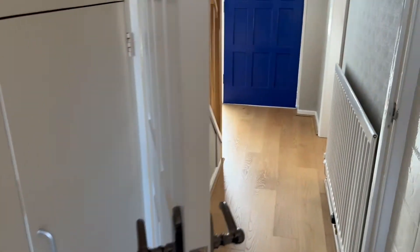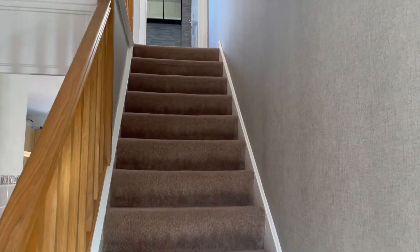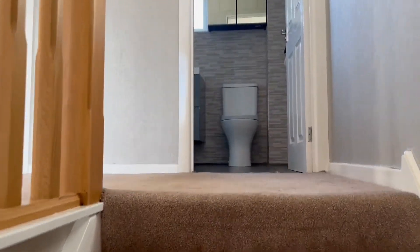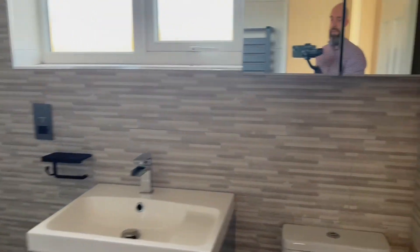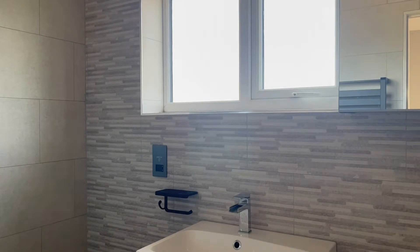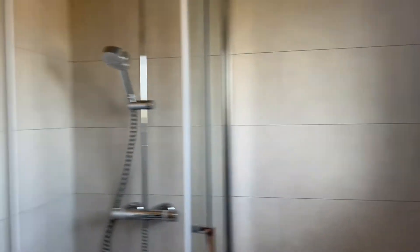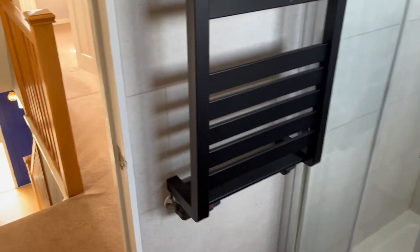We're going to have a look upstairs and then we'll go outside towards the end of the tour. As we move through and up the stairs to the first floor — new bathroom with sink and vanity units, fully tiled, and then we've got the corner shower cubicle with the rainfall shower. Heated towel rail on the wall there.